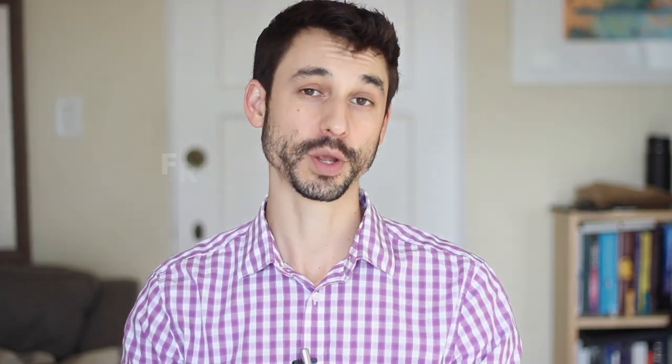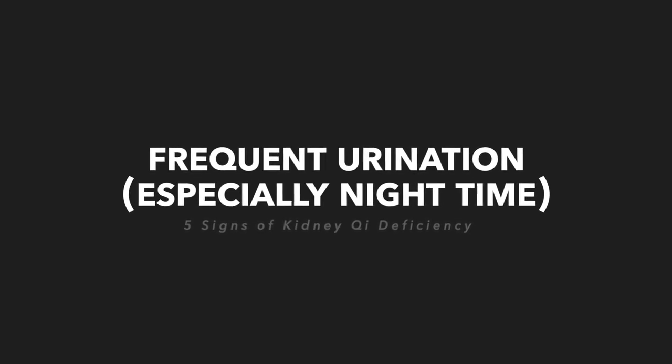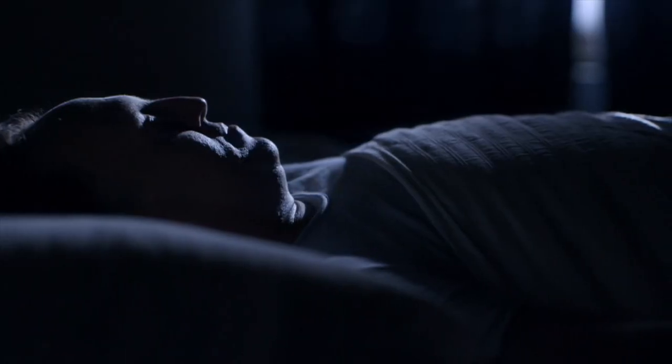The hallmark demographic for kidney qi deficiency is the middle-aged male who begins to experience these signs and symptoms. The first sign is frequent urination, especially nighttime urination that is clear. From a Chinese medicine perspective, this is a clear sign of the lower jiao becoming deficient and cold. Frequent nighttime urination is one of the key signs and symptoms we tend to see.